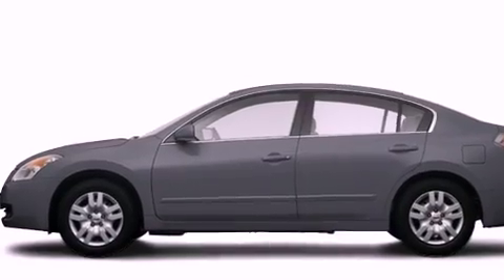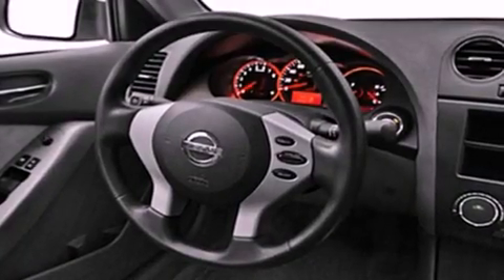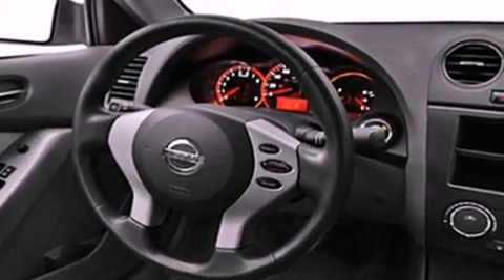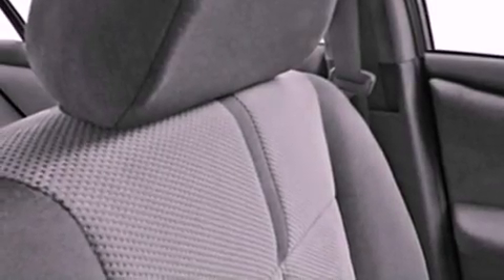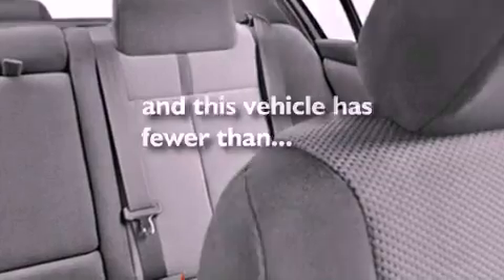All of the following features are included: a sunroof, alloy wheels, a low-tire pressure indicator, privacy glass, an anti-lock braking system, dual airbags, side impact door beams, rear seat child-proof door locks, air conditioning, and this vehicle has fewer than 35,000 miles on the odometer.